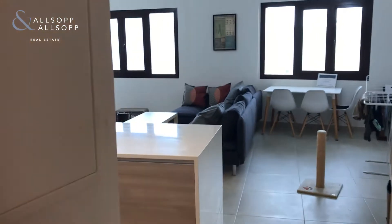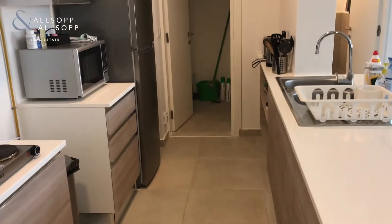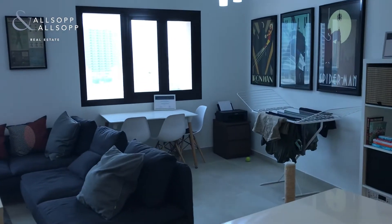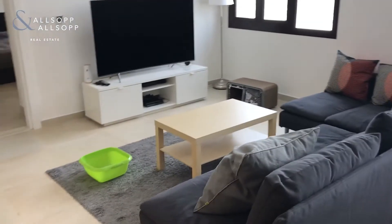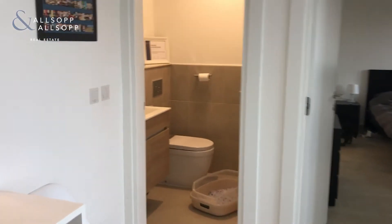As you step into the apartment, you've got an open plan kitchen with a utility room, plenty of space for a washing machine, tumble dryer, and some extra storage, and then an open plan living area. It's well separated, so you've got space for a dining area and a living area, and there's also a guest bathroom.